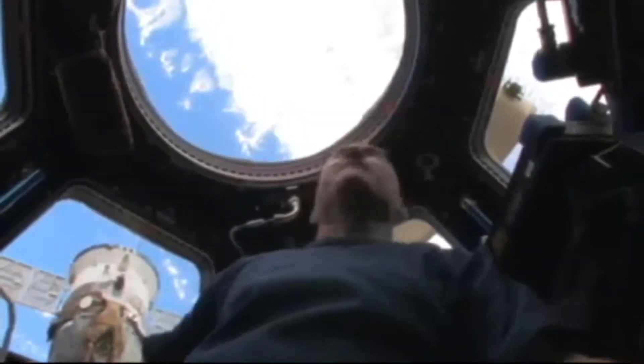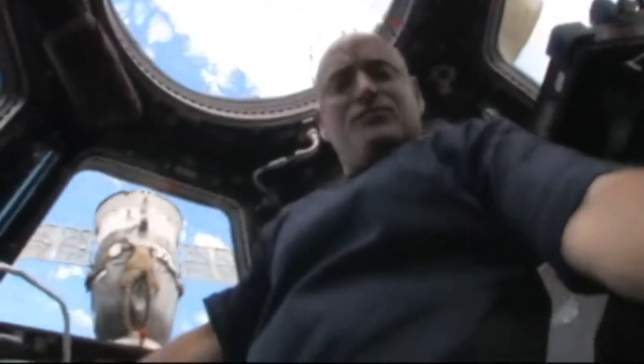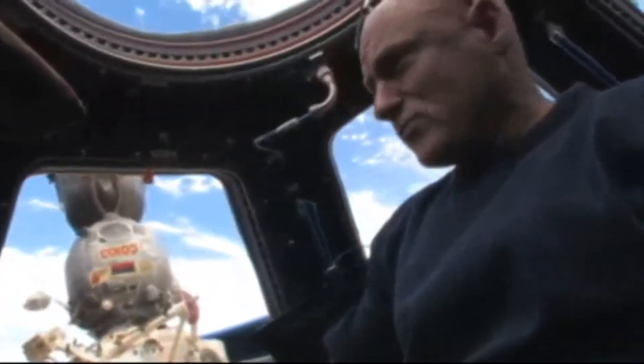But as you can see, it's also a great vantage point to look at the Earth. I'm going to take the camera here and show you the different windows we have in the cupola.